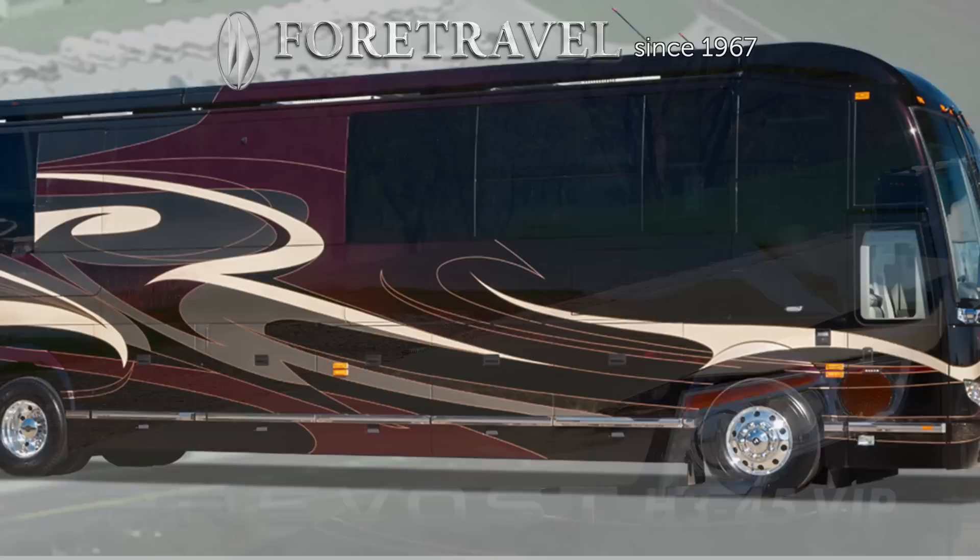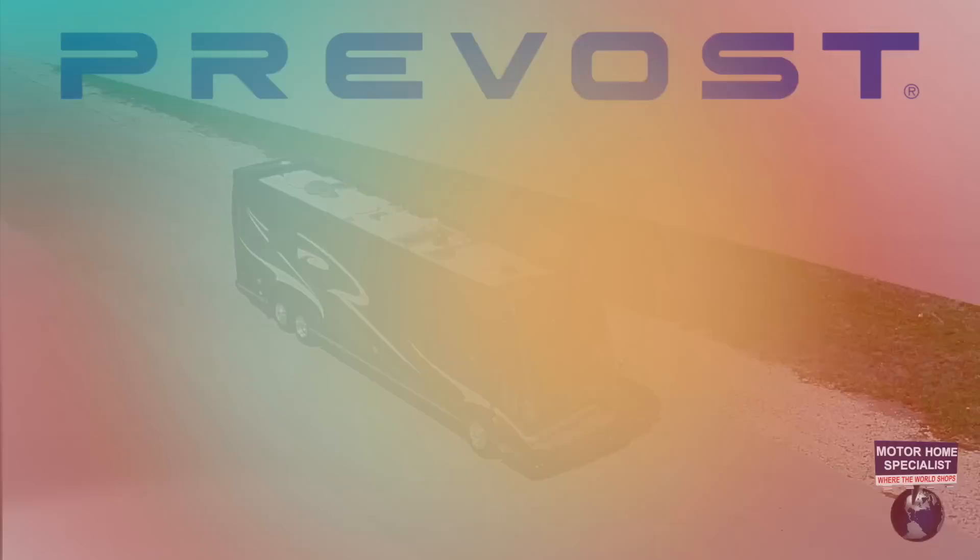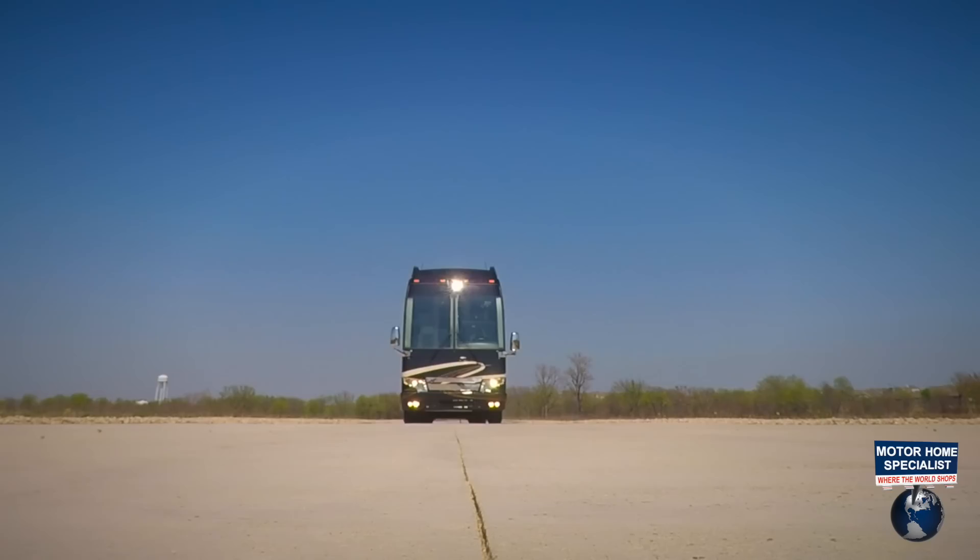the ultimate in excellence: the Prevost H345 VIP. The Prevost chassis and shell is truly second to none and reserved for only a select few motorcoaches and motorcoach enthusiasts per year.